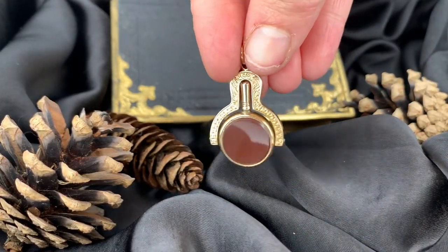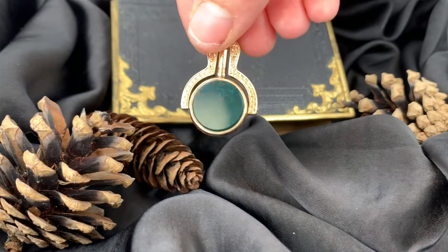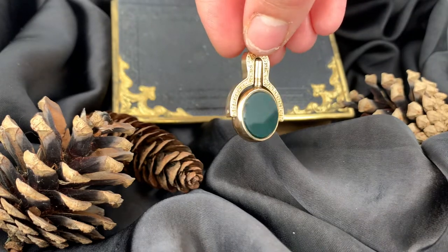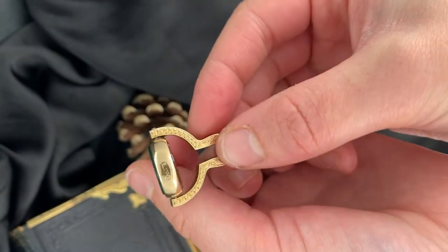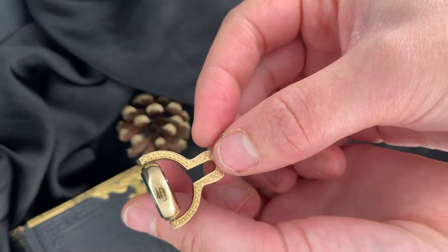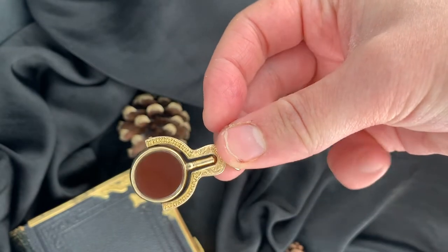This quality antique fob is adorned with a carnelian agate and bloodstone agate, modelled in 9 carat solid gold. This fob is extremely unusual as it rotates outwards to reveal a watch key, originally used to wind up a pocket watch, hallmarked 9CJM.